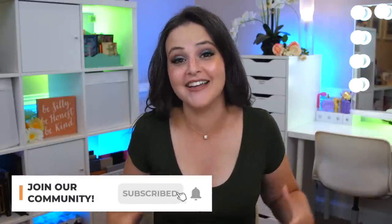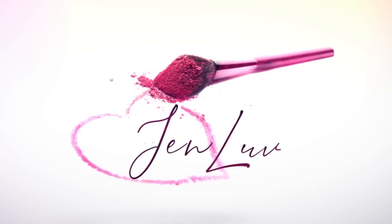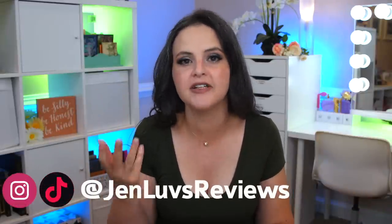Hello! It is Ulta 21 Days of Beauty time, and this is one of the videos I get the most requests for — my recommendations for the sale, things I think you should buy, things I think you shouldn't buy. I'm changing up the format a little bit this time. I went through my Ulta mailer and instead of going through every single product on every single day, I just picked the thing that I think stands out as the most exciting product on each day.